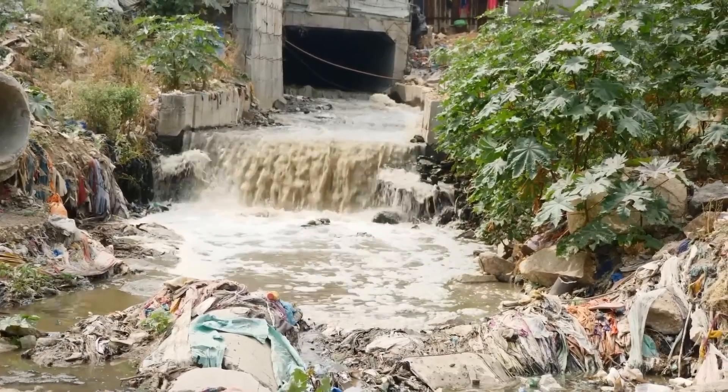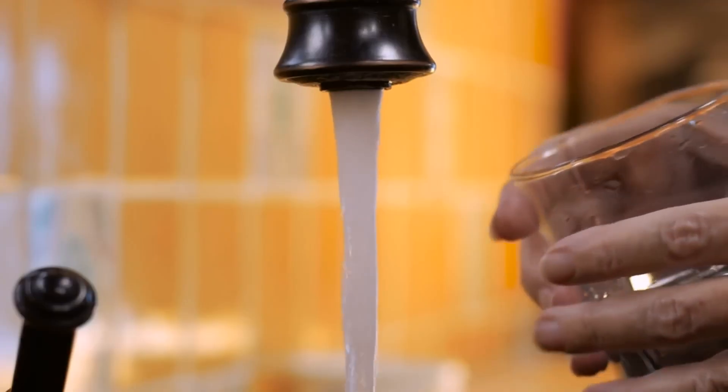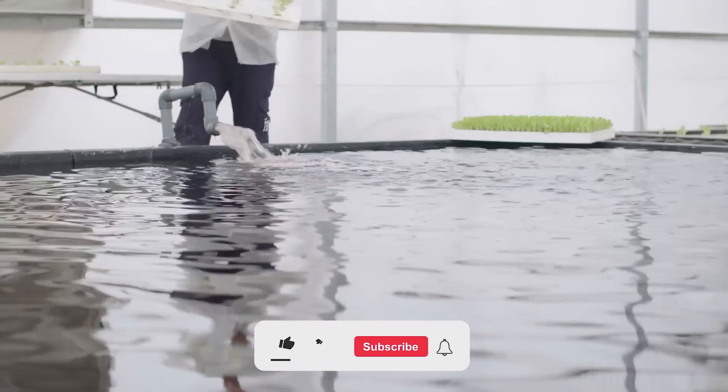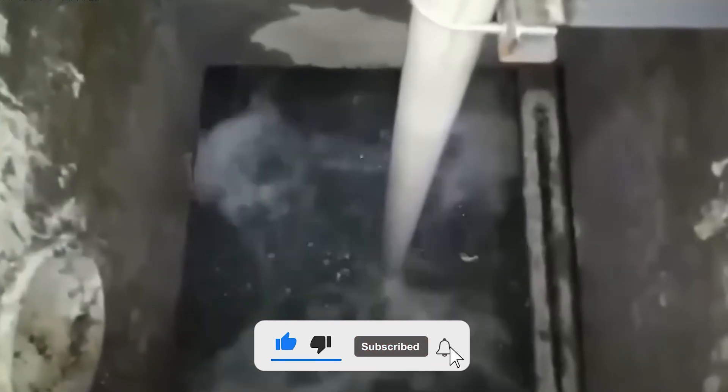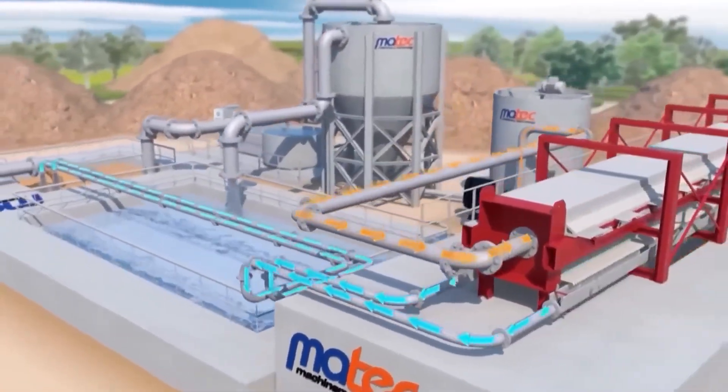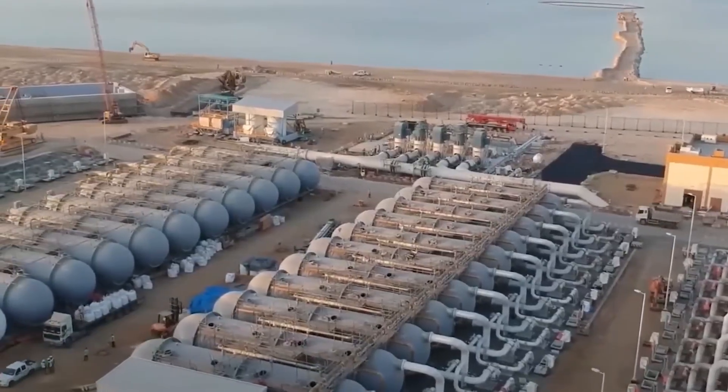That pretty much wraps this video up. Thanks for watching. So what are your thoughts about Saudi Arabia's strategies and efforts to address its pressing water crisis? Share with us in the comments below. Make sure you subscribe to this channel with bell notifications if you enjoy watching our content. Hit a like on this video and leave a comment below.